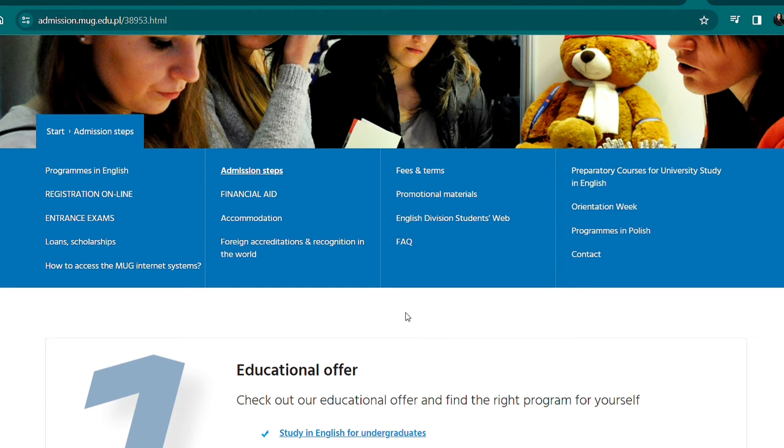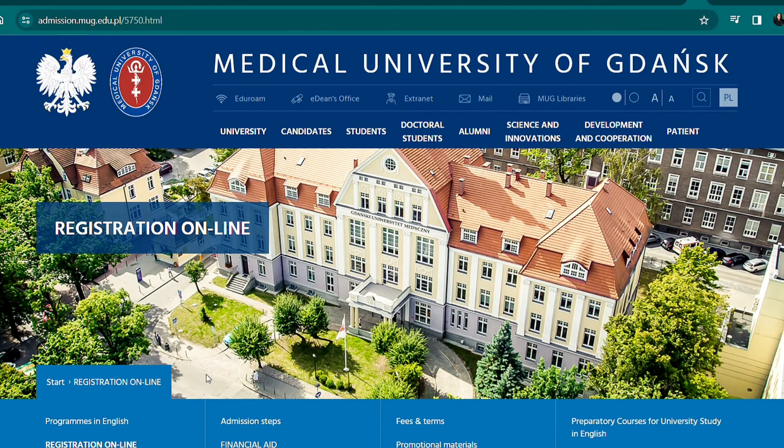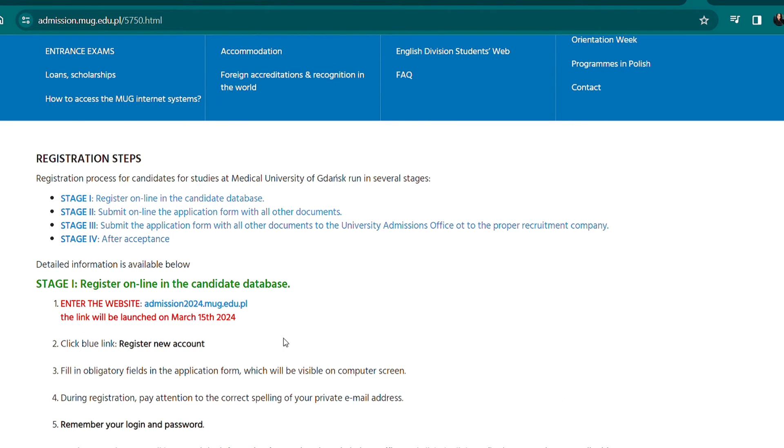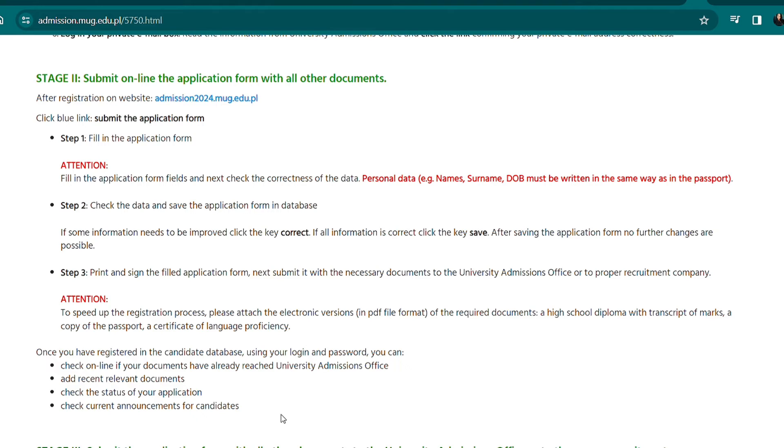Now that we know the programs, required documents, and admission criteria, let's check out the online registration — the second step. Click on Registration Online. There are four stages: stage one is to register online in the candidate database; stage two is to submit the application form and all documents online; stage three is to submit documents to the university admission office or recruitment company. The website will be launched on March 15, 2024. Fill in your email address correctly when creating your account.